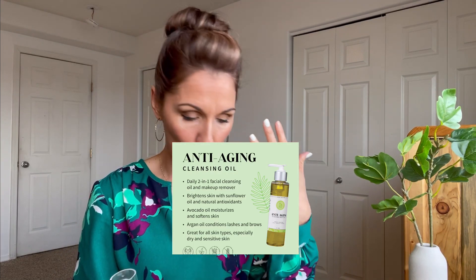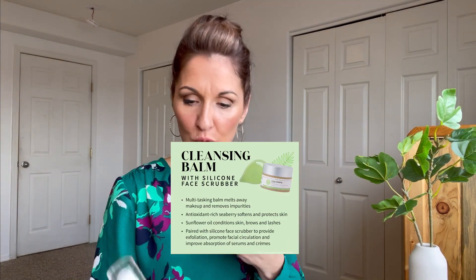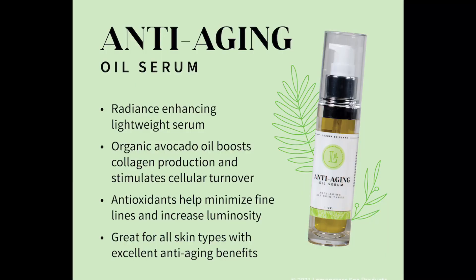After you have removed your makeup with the anti-aging cleansing oil and cleansed your face with the cleansing balm, you would use the anti-aging oil serum. This is something I keep on hand all the time. I just love how it makes my face feel. It's a very lightweight oil — it has avocado in it and lots of other ingredients — and it has excellent anti-aging benefits. The anti-aging oil serum is what I use all the time.